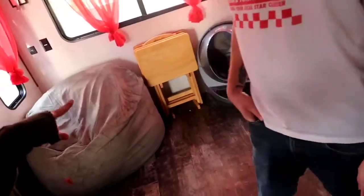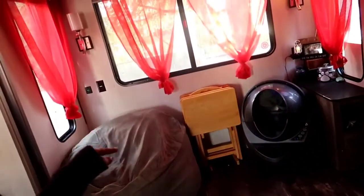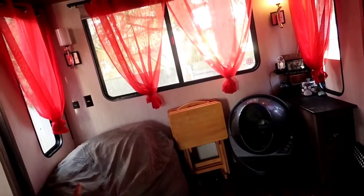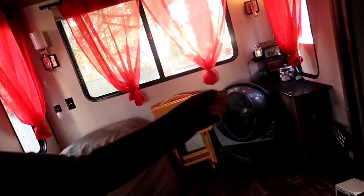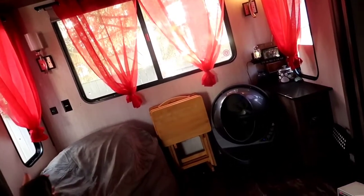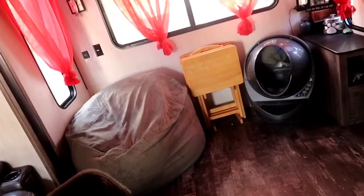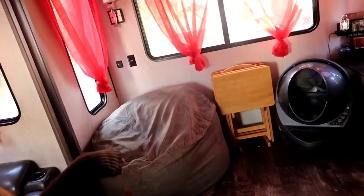Hey, welcome to a little tour of the inside of our trailer. This is actually our newest renovation — our puppy chewed a hole in our couch, so there used to be a couch right here and another side table just like that one over there. We took all that out and now we have our corduroy bean bag chair that the kids love to sleep on. It also turns into a bed, so pretty cool.